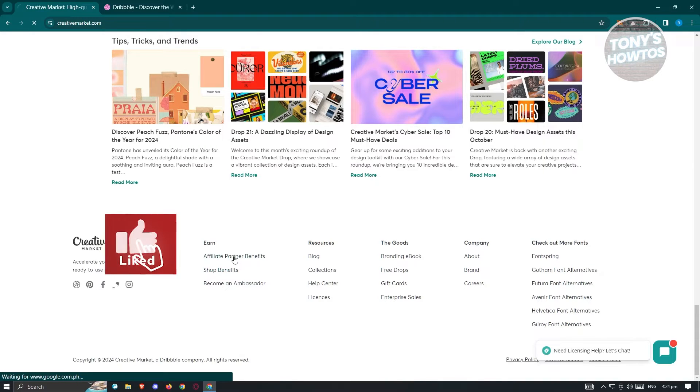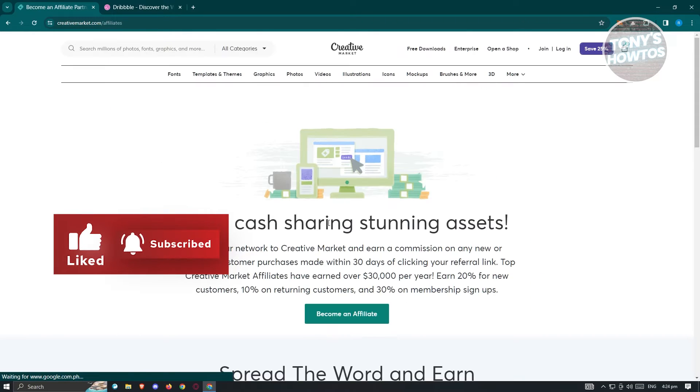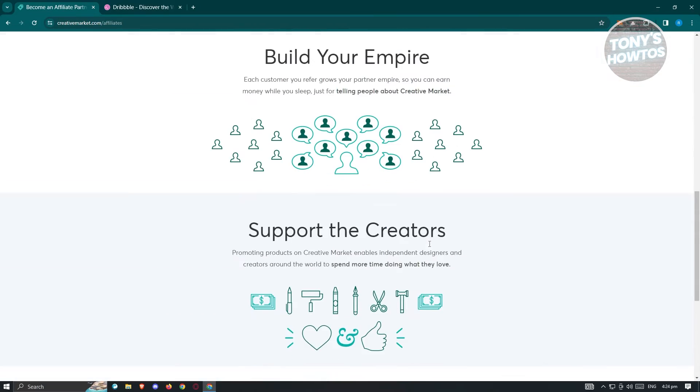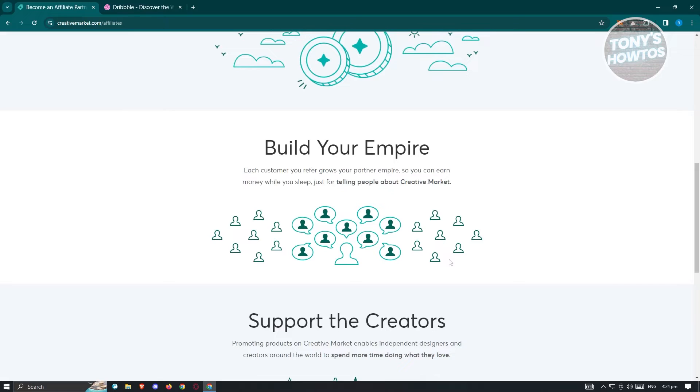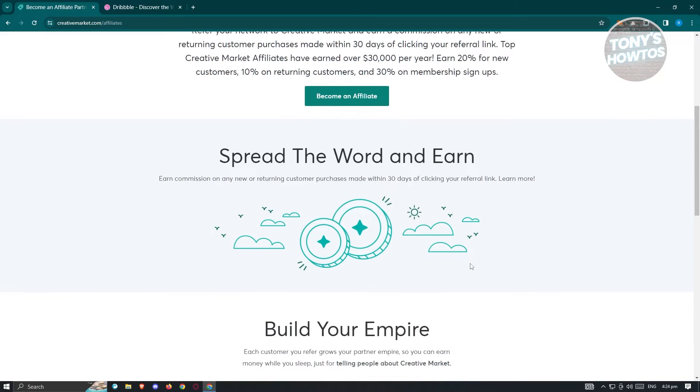What are the benefits for affiliate partners? Affiliate partners have a wide range of benefits. You're basically supporting other creators — you just need to share and promote Creative Market and their work, and once someone actually buys through your link, you'll get commission on that transaction. Not only are you helping other people, you're also earning from it.